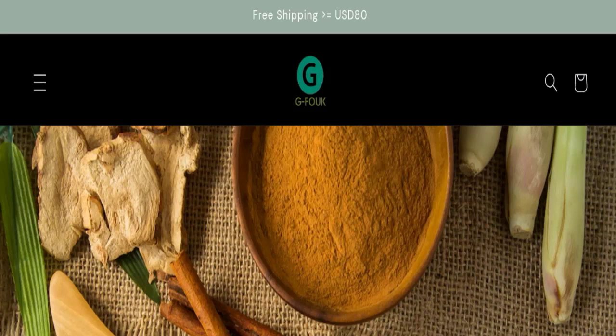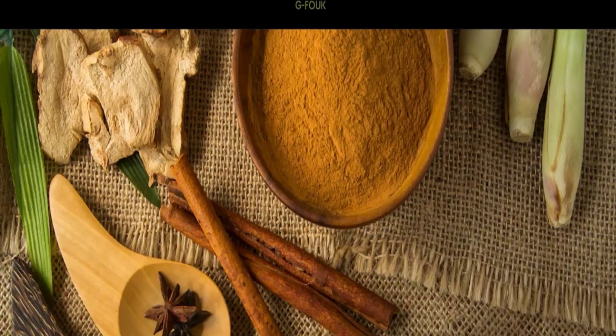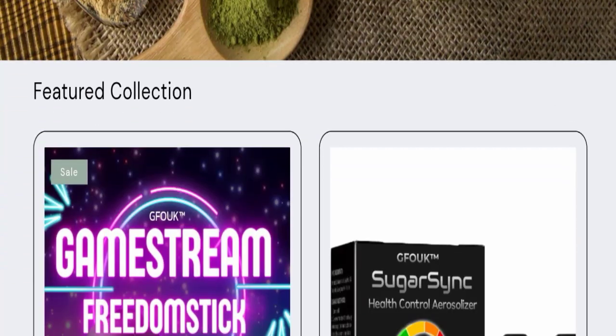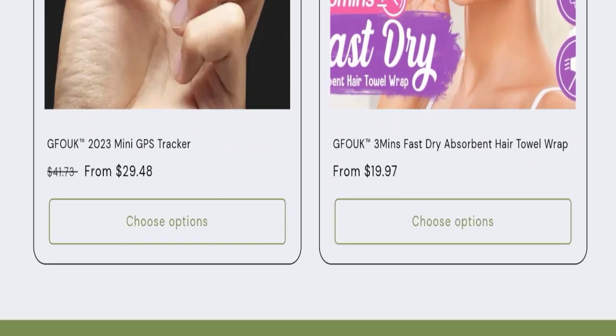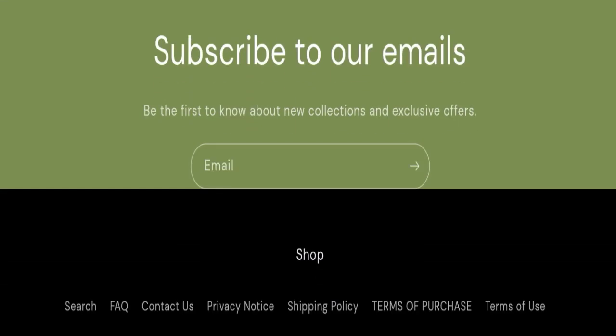First of all, we will find out about the website type and the products they are offering to customers. This is an e-commerce site, and as you can see, this website is offering many different types of products. Next, we will scroll down and check the payment modes of this website.